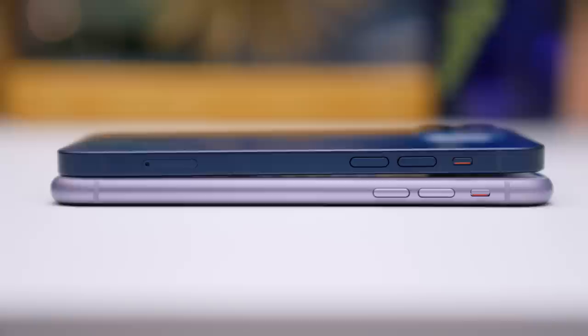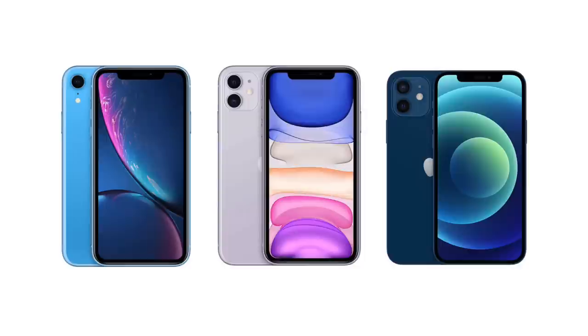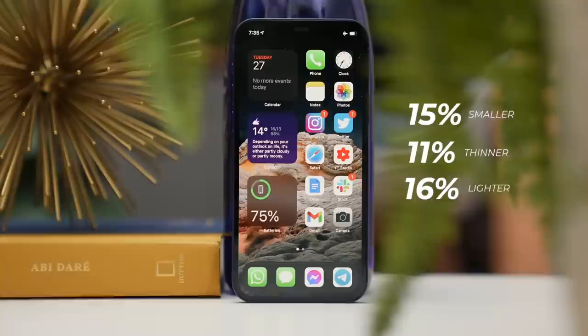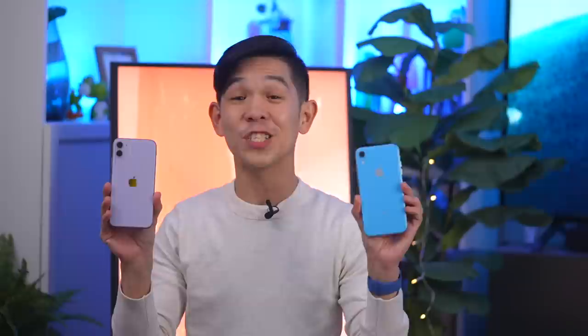If you look closely, the edges of the display have been pushed out further, meaning that even if the display is 6.1 inches — like the iPhone 11 and XR before that — the phone takes up a smaller footprint. Going by Apple's numbers, it's 15% smaller, 11% thinner, and 16% lighter. If you're coming from either of these phones and like the size, there's not much of a size difference to worry about. If you're switching from an iPhone 8, 10, or 10S, then you're going to get a slightly bigger phone.